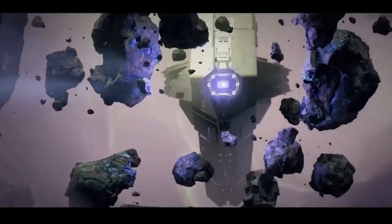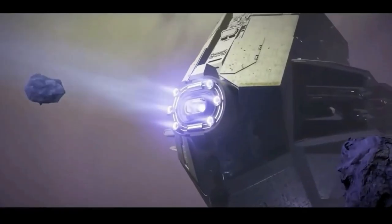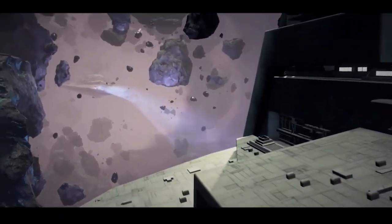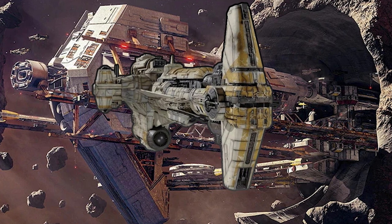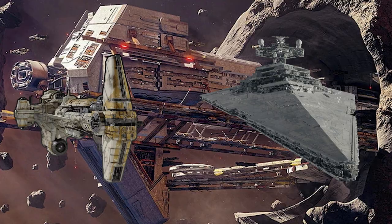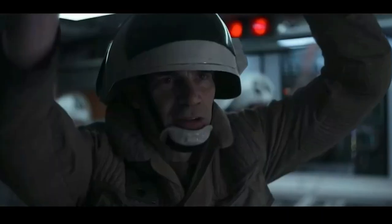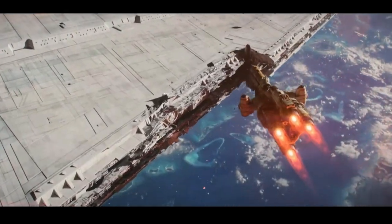For one Starhawk, it would cost 60 million credits, and there were only three ever made: the Amity, the Concord, and the Unity, totaling 180 million credits for all three. In comparison, would you have one Starhawk or 60 Hammerheads? One Imperial Star Destroyer or 150 Hammerheads? I don't know why the Republic didn't just build these en masse since they were so cheap, but that is the cost of the Starhawk and the Hammerhead-class Corvette.